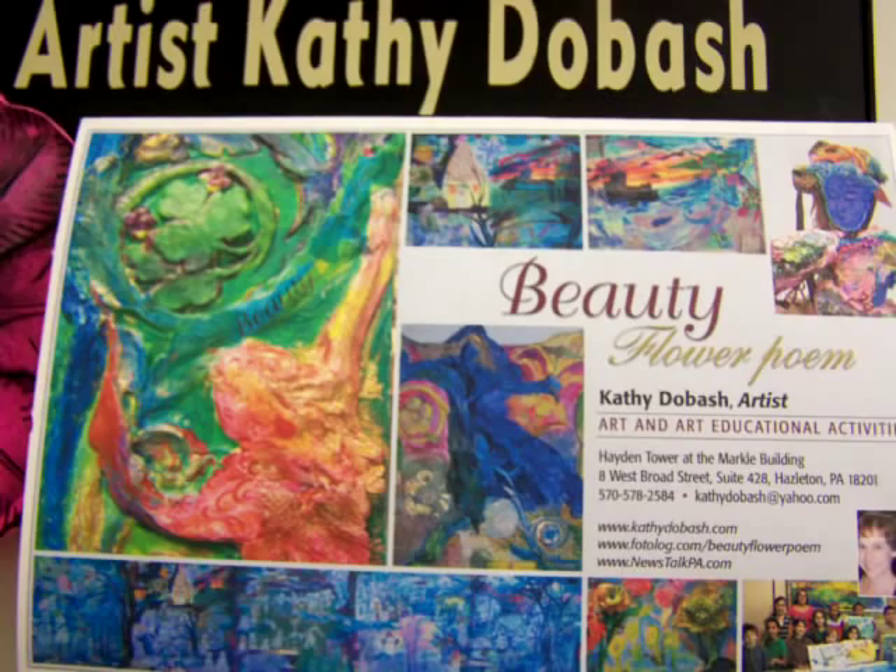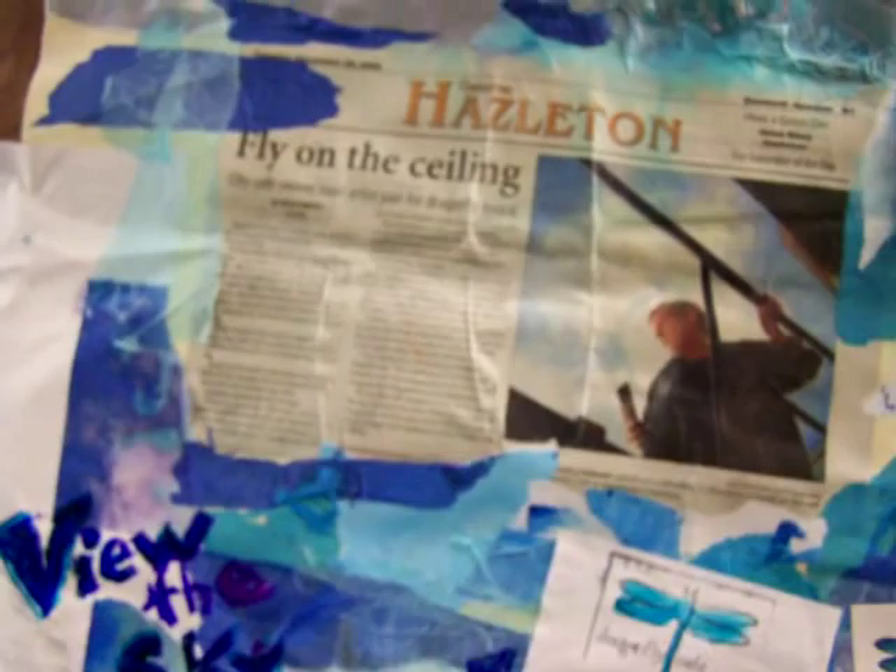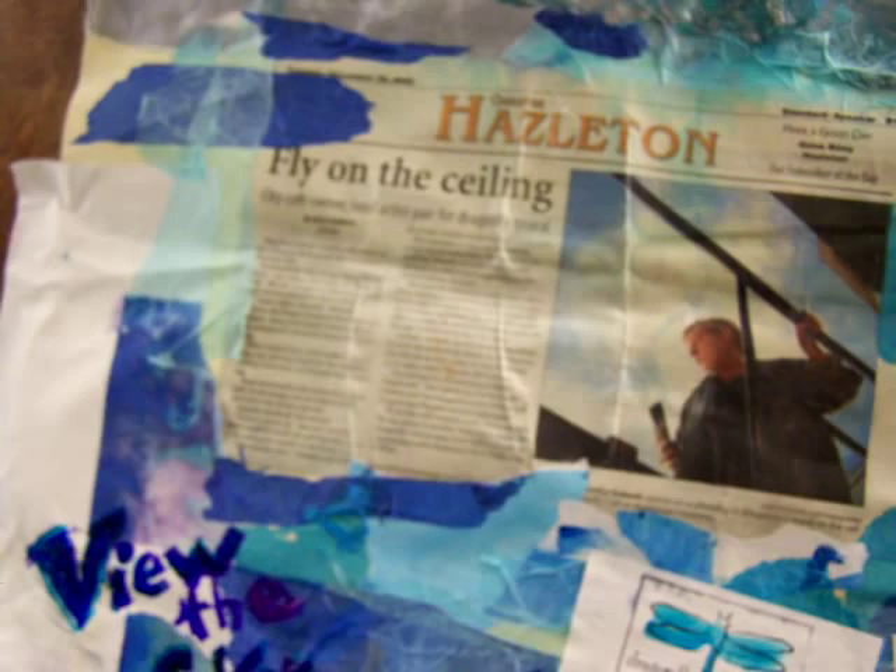Hello, my name is Kathy Dobash. I'm an artist and welcome to Beauty Flower Poem. I have a lot of experience with teaching art and working with different art materials. Recently I just created a sky ceiling mural at the Dragonfly Cafe located in downtown Hazleton, Pennsylvania.